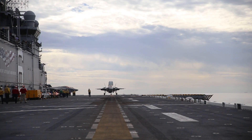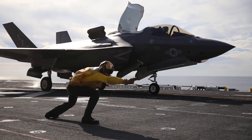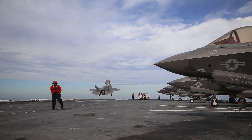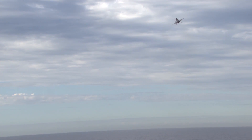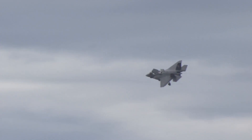You can take these 5th generation stealth aircraft, launch them off from anywhere in the world, and within a reasonable range of any sea base, we can strike without the enemy's ability to stop us. That is a huge capability, and the Marine Corps is the lead service in that,